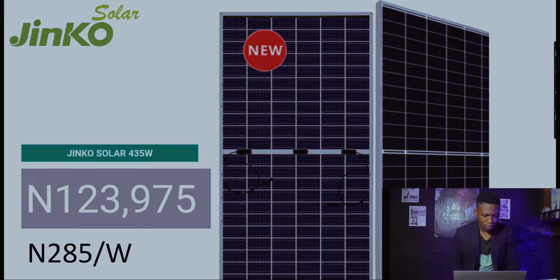At Ginkgo Solar, the 435-watt panel is at 123,975 naira. Last week it was at 268 naira per watt, and currently this week it's at 285 naira per watt — another close to 20 naira per watt difference.